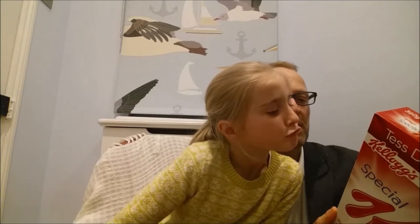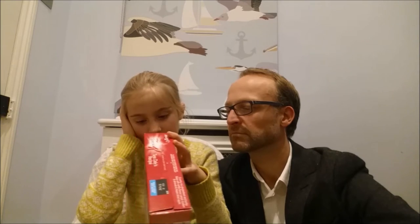Then we've got emulsifier soy lecithin — that sticks things together and it's natural, from the soya bean. We've also got glazing agent gum arabic, which is a glazing agent that makes things shiny. It comes from the stems of the acacia tree, grown in sub-Saharan Africa. Then flavourings, honey, malted barley flour, almonds, barley malt flavouring, and salt. We haven't found much about barley malt flavouring specifically, so if anyone out there knows more, let us know in the comments.